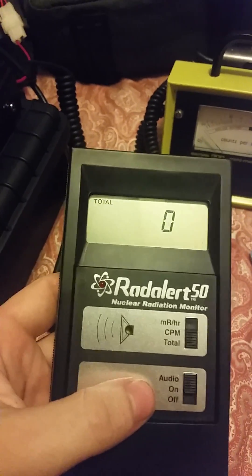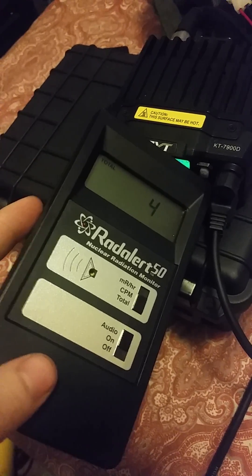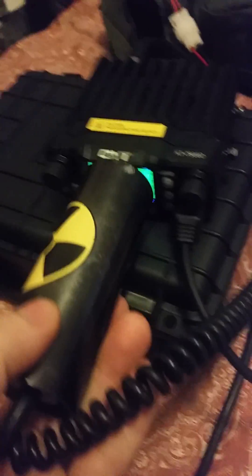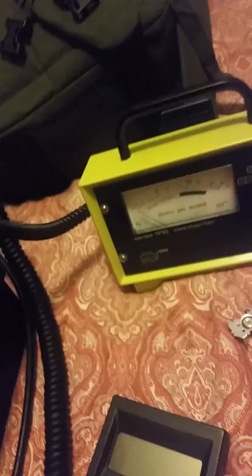That EM meter will not detect nuclear types of radiation. For comparison, it's normal to see the Rad Alert 50 click a few times — anywhere from zero up to maybe 16 or 18 counts on background. Holding the Rad Alert 50 near the americium again, you get just a couple of small jumps on the EM meter — nothing major. It's not detecting the americium; it's just picking up background radiation. So the gist of the video: if you're going out to buy a Geiger counter, don't buy the cheap EM meter.